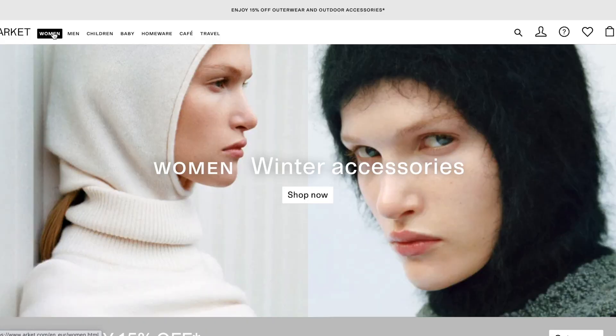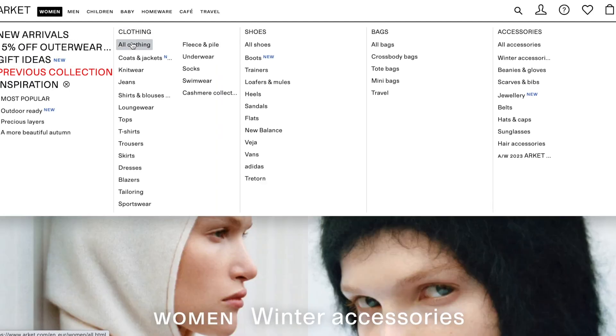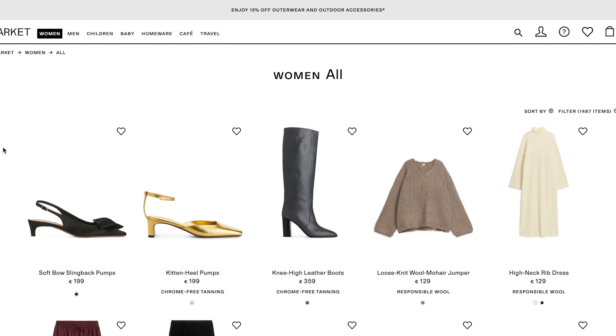Usually on Black Friday you buy stuff that you're gonna need for the winter season or for Christmas. My first wish list item is these gloves and this hat from the brand ARKET. I discovered ARKET quite recently and it is a beautiful brand — I literally want everything from the website.